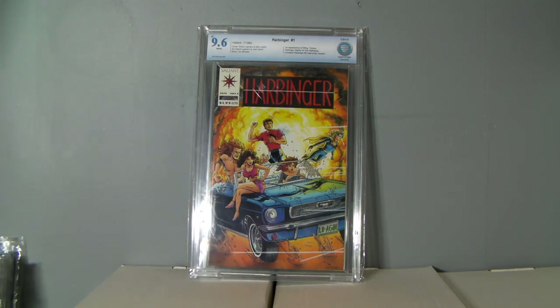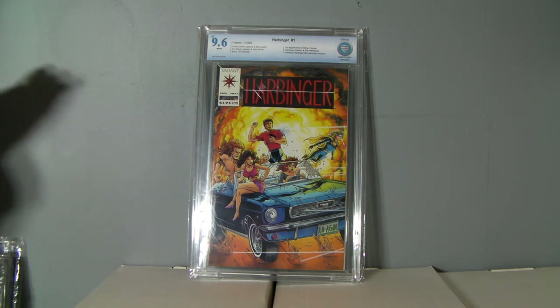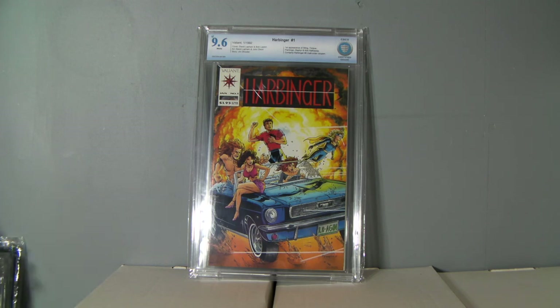So it's a 9.6, and it's already sold — I did pretty good on it. 9.8s are like a thousand bucks graded. 9.6s — the GPA high is like $315. Right now they're going for like $220. I asked a little more because of the checkmark, and somebody took it. I sold it for $280 US, so I'm very happy with that. It's going to ship out tomorrow.